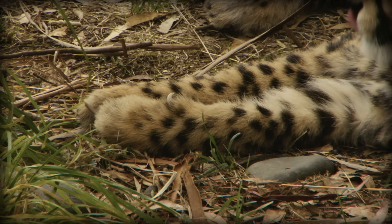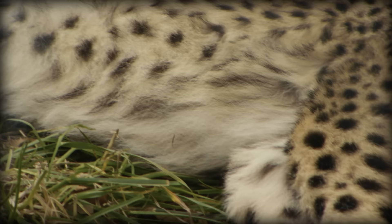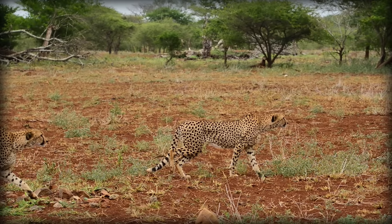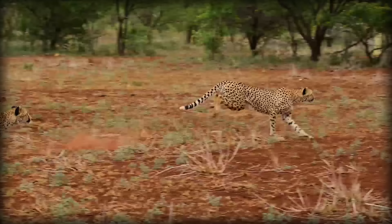Their claws are only semi-retractable, which gives them increased grip, kind of like cleats, paired with pads that are much harder than other cats, allowing for better shock absorption. Their tail acts like a rudder during chases, allowing them to make super sharp turns. Cheetahs have very long nasal passages, which allow for large amounts of air to enter their lungs and oxygenate their blood. When on a chase, their respiratory rate increases to between 60 and 150 breaths per minute.